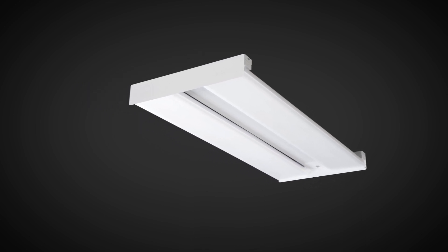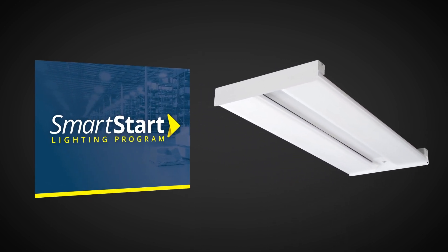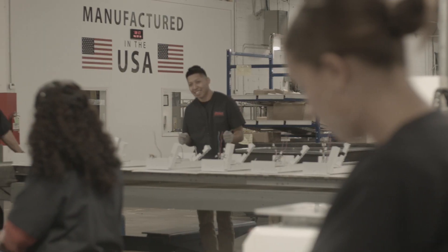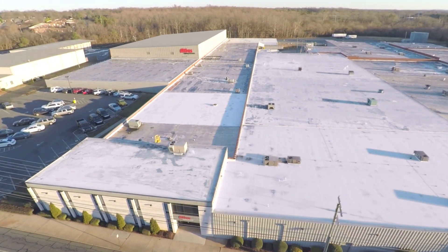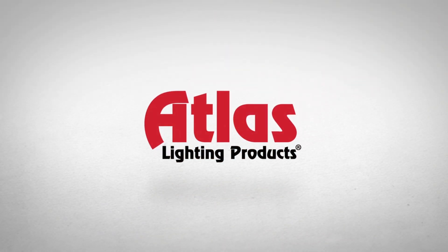Atlas is confident in the performance of its fixtures. Contact your Atlas representative to find out more about the SmartStart lighting program. Atlas has a broad range of fast-selling, high-performance, affordable and energy-efficient products that are manufactured and tested in its 330,000 square foot facility located in Burlington, North Carolina. For more information about Atlas lighting products, please visit www.AtlasLED.com.